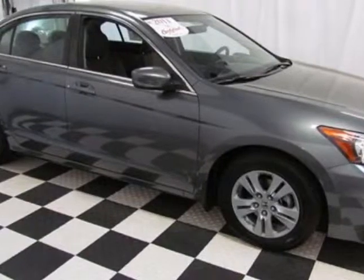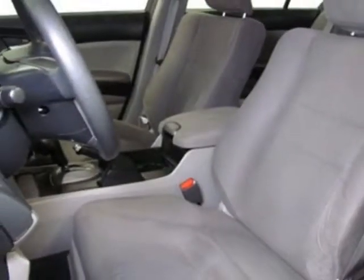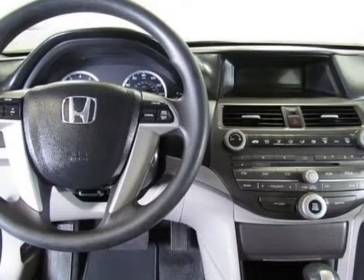This Accord has just under 50,000 miles. This vehicle gets an estimated 23 miles per gallon in the city and an estimated 33 on the highway.